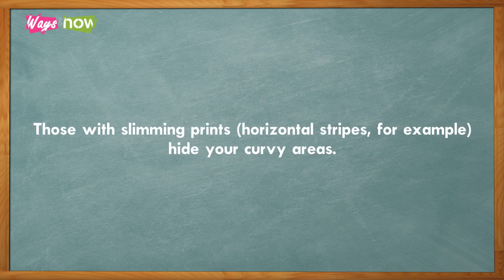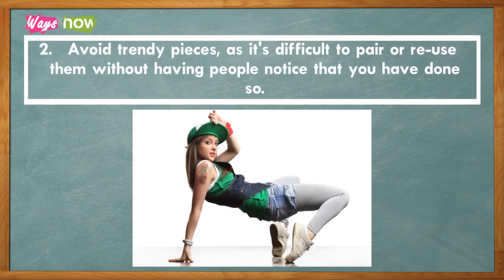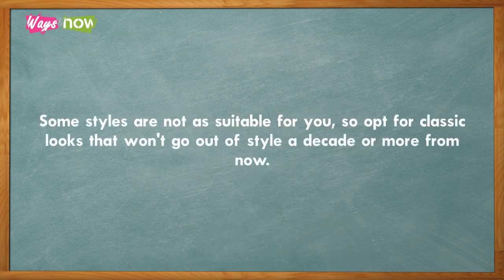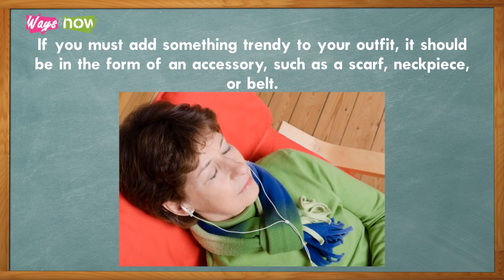Those with slimming prints — horizontal stripes, for example — hide your curvy areas. Two: avoid trendy pieces, as it is difficult to pair or reuse them without having people notice. Also, you may end up looking like you're obviously trying to dress younger. Some styles are not suitable for you, so opt for classic looks that won't go out of style a decade or more from now.